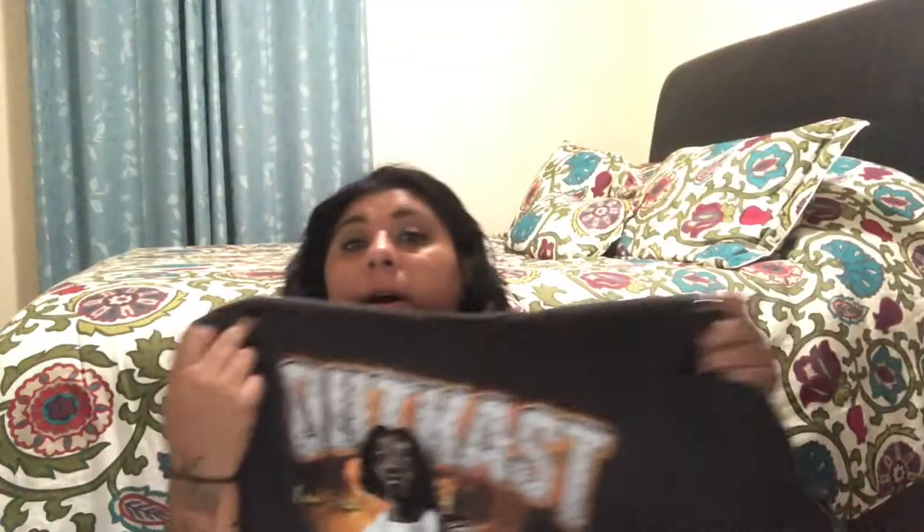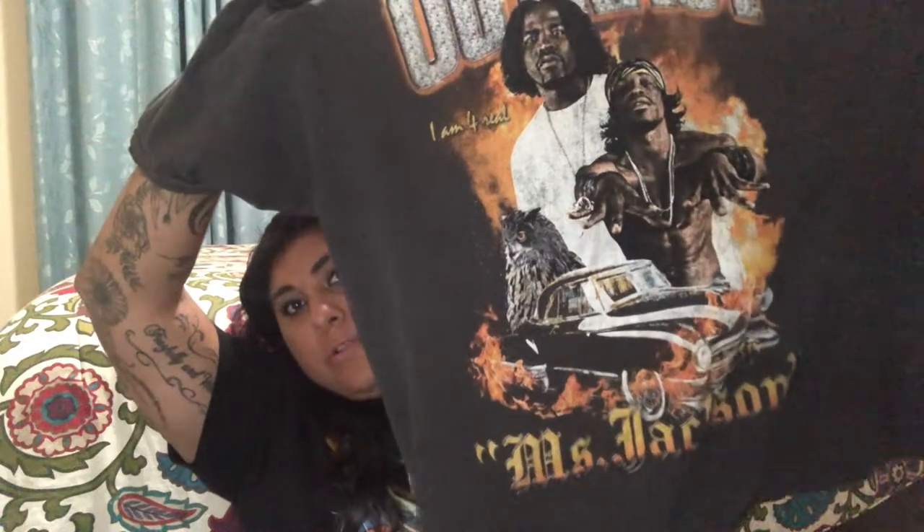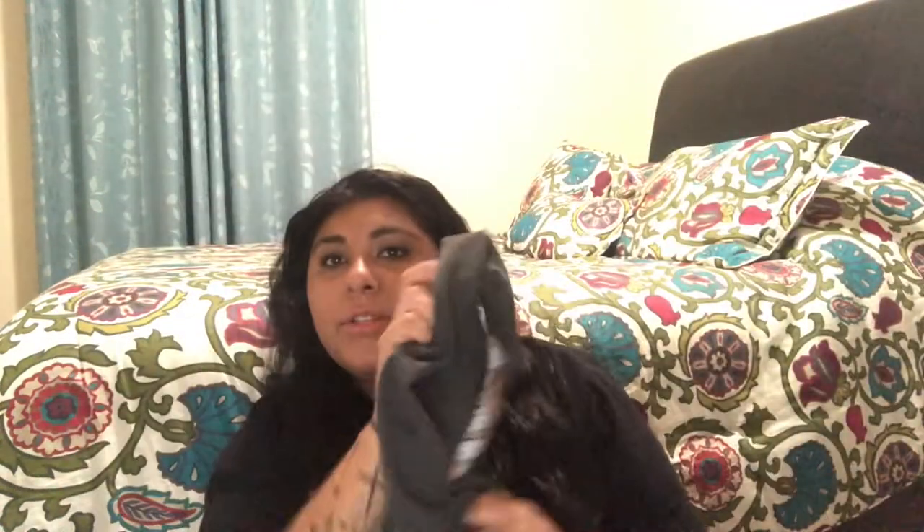This one is actually new — I just got it in the mail yesterday. It's an Outkast shirt with Big Boi and André 3000 on it. Such a great group. It's from one of their albums featuring 'Miss Jackson' — if you don't know that song, please go listen to it. It's a distressed washed-out black color, comfy, and very LA street style.